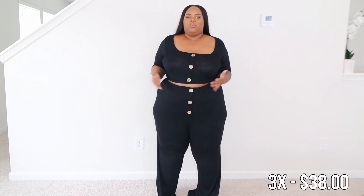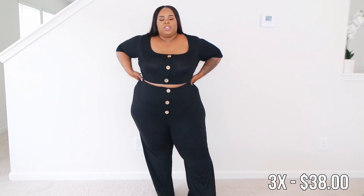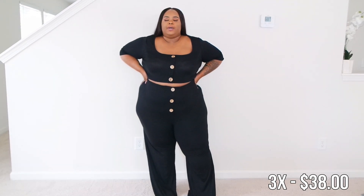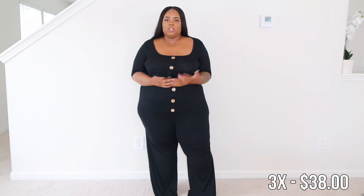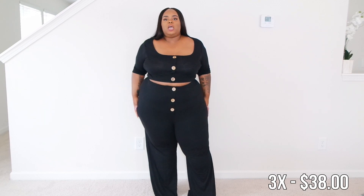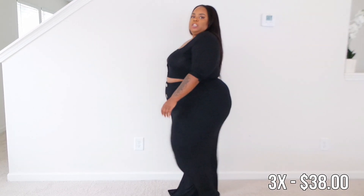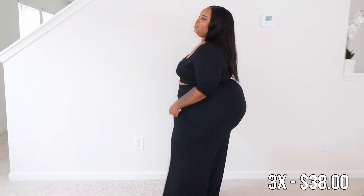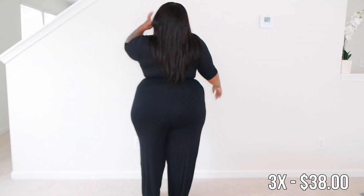I like that these pieces are interchangeable — I could wear a black cami with just the pants or wear them together like I'm doing today. The only thing that would make it more perfect is pockets. The material is pretty thin so I'd definitely need leggings, black shorts, or black underwear underneath. It is pretty long on me so I'll probably be pulling my pants up while walking, especially since it's wet outside.